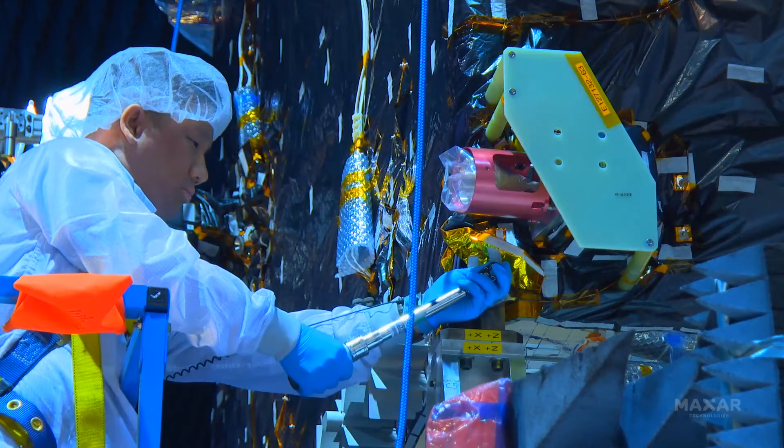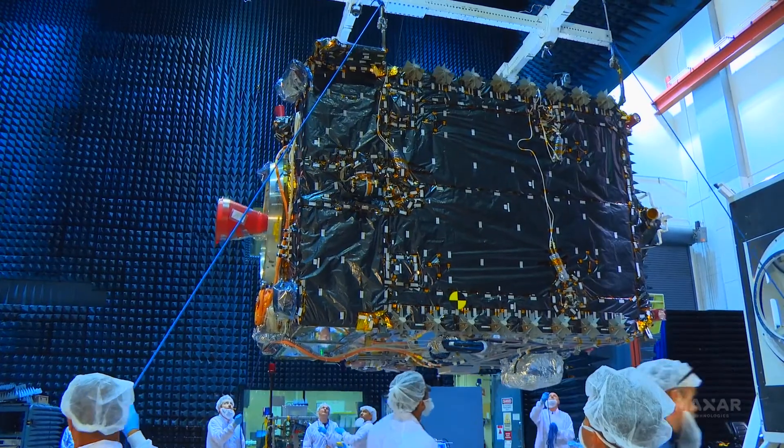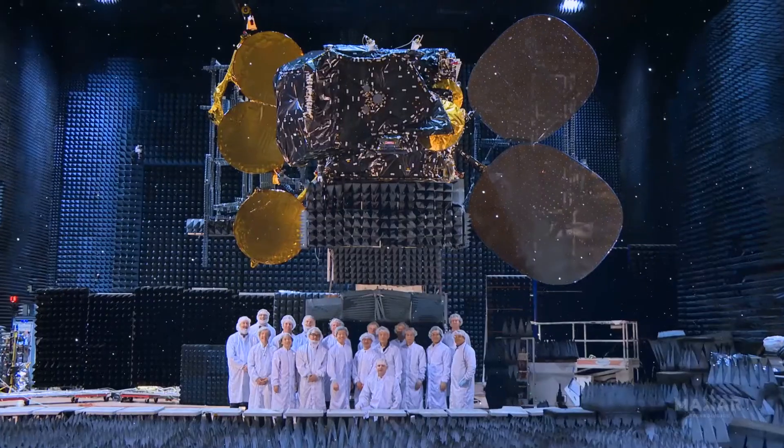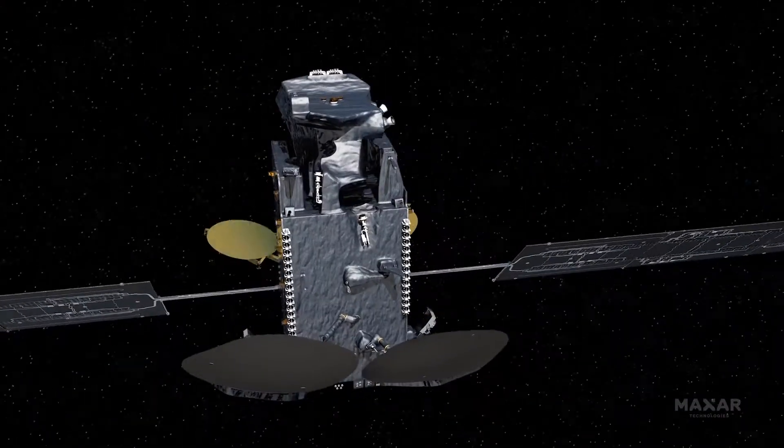If we can make it so that a satellite is a repairable thing, much like any other bits of infrastructure on the planet — when it gets old, replace it as opposed to throw it away. When it runs out of gas, put more gas in it instead of throwing it away. It's a game changer in terms of how we think about and how we design our spacecraft.